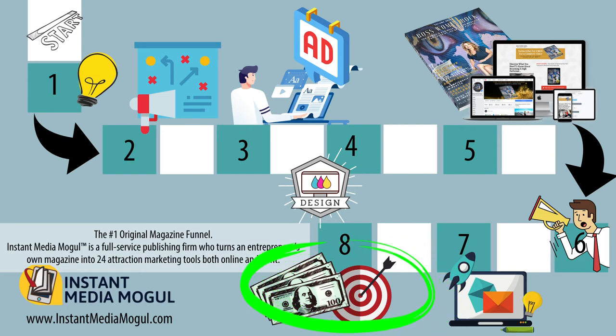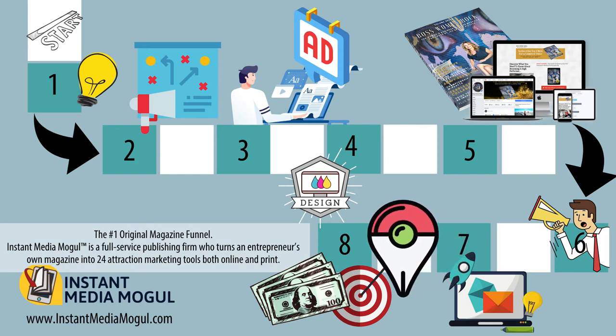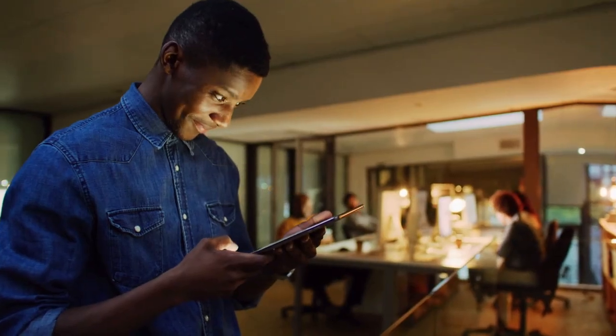Which brings us to the last stage. Once you have your big idea, you know your strategy, you've compiled your content, published your magazine, and you're focused on marketing to attract new subscribers — before you start on your next issue, it's important to evaluate your results and make sure that your magazine is helping you hit your goals.